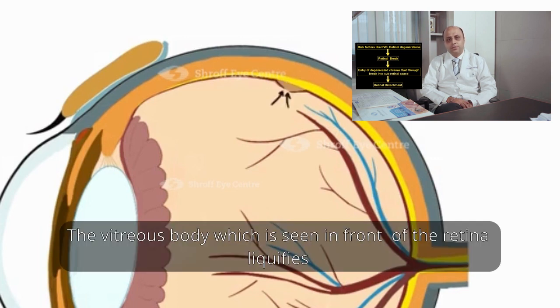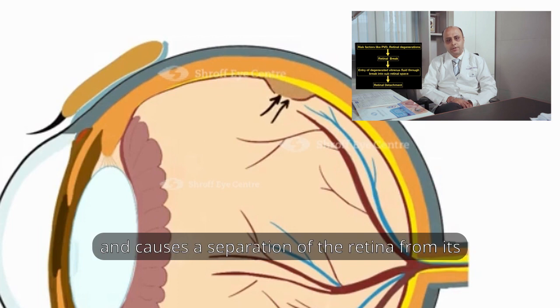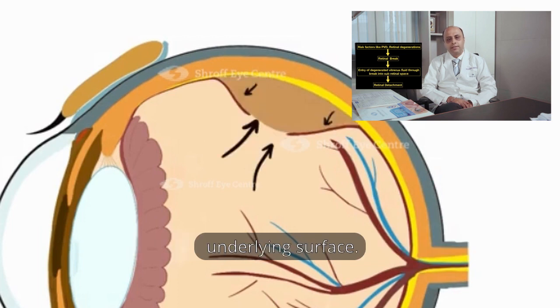The vitreous body, which is seen in front of the retina, liquefies and the fluid from the hole seeps under the retina, causing a separation of the retina from its underlying surface.